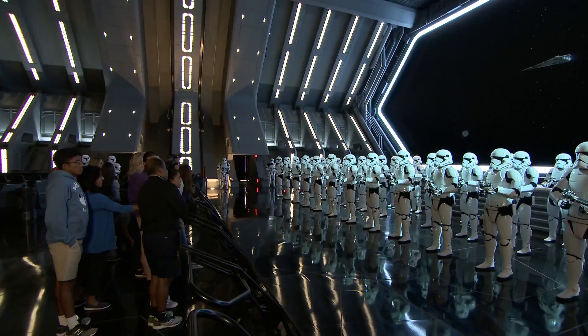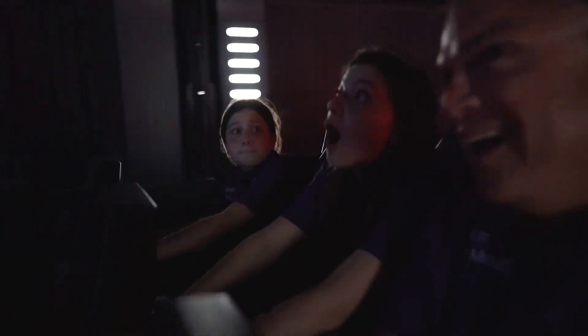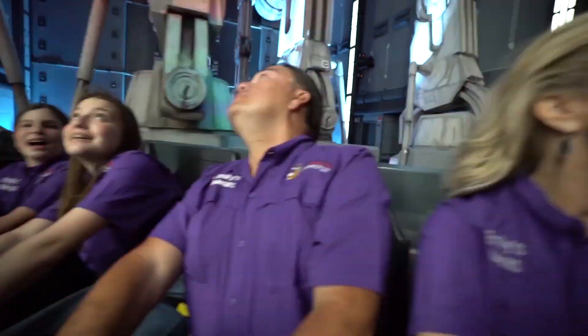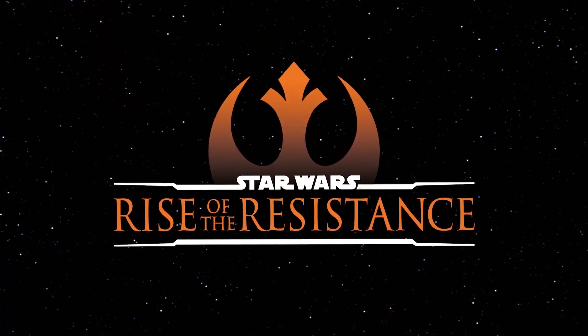Inside, you get a closer look at the Stormtrooper Army show scene, plus the AT-ATs in the attraction, as well as the droid at the helm of your ride vehicle. You also get a glimpse of the unload area for the first time, which is packed with containers of Resistance supplies. You can watch both full previews at www.wnt.com.